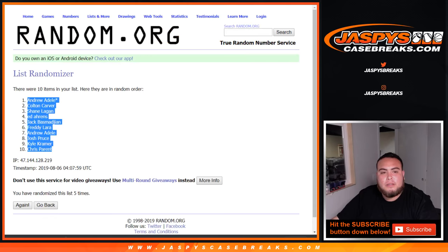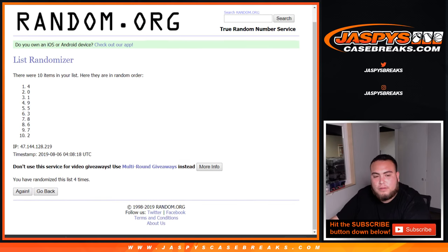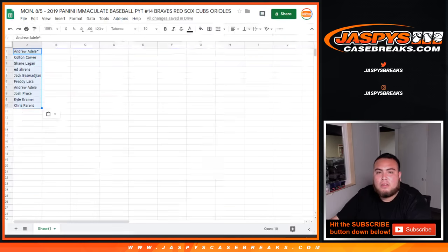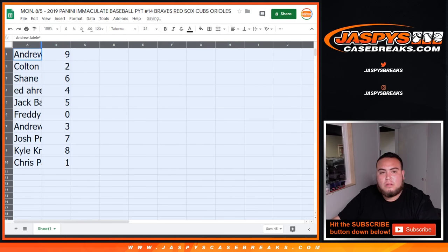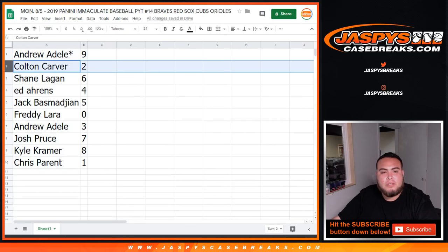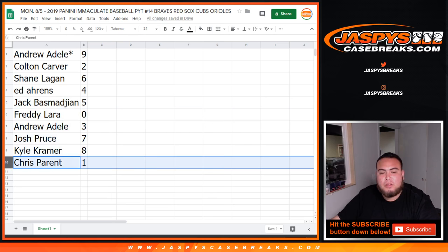So there you go, that was for this one. Now let's go five times on the numbers. One, two, three, four, five — five times. Nine, nine, down to one. So: Andrew you got nine, Colton with two, Shane with six, Ed with four, Jack you got five, Freddie zero, Andrew with three, Josh seven, Kyle you got eight, and Chris with one.